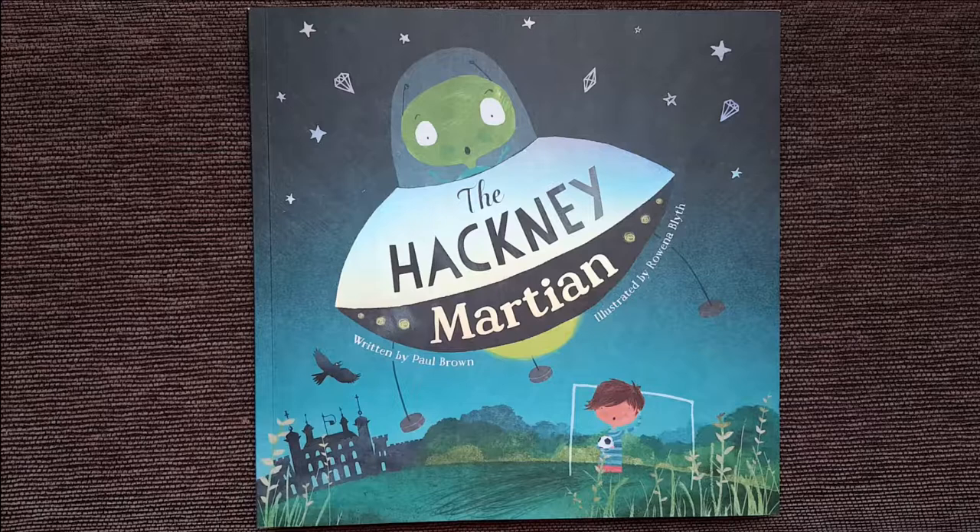Hi everyone, and welcome back to my channel, The Little Dragon Reader. Today I'll be reading the book, The Hackney Martian. Are you wondering what Hackney is? Hackney is actually a place in the United Kingdom, quite close to London.